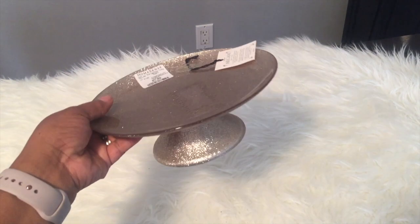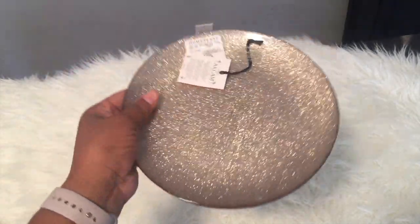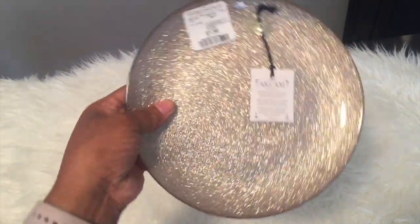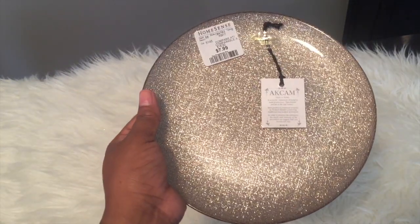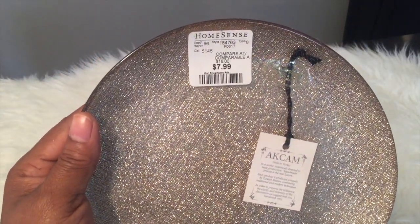I also got this little cake stand — kind of a light gold color. I absolutely love it; it's really cute. I'm going to use it as a riser maybe, to put stuff up on. I'll see how it plays into the overall fall decor. This was $7.99.